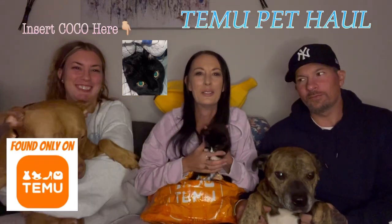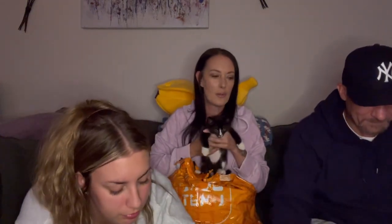Hi everybody, hello, welcome to our channel! This is our pet video. Say hi — there's Tyson, Isabella, and we have a new addition to the family. That's Bromeo, our little lover boy.